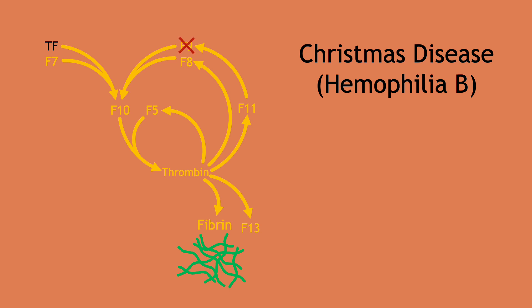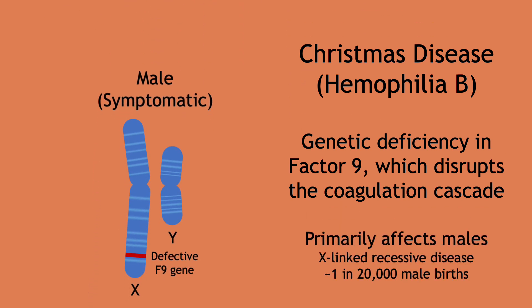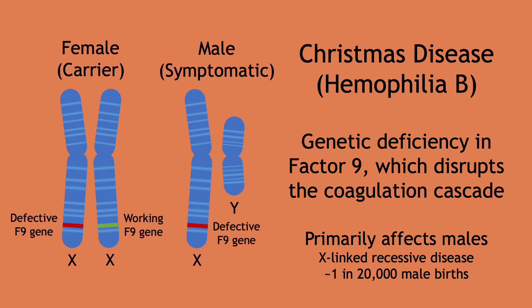Christmas disease is a genetic deficiency in factor IX, which can range from a reduced amount of working factor IX to a complete absence. It predominantly affects men because the factor IX gene is located on the X-chromosome, making it an X-linked recessive disease. In males, who only have one X-chromosome, a mutated factor IX gene will cause Christmas disease. In females, who have two X-chromosomes, they have a backup functional factor IX gene and generally have no symptoms. However, they are carriers because they have a 50% chance of passing on the mutated gene to their children.